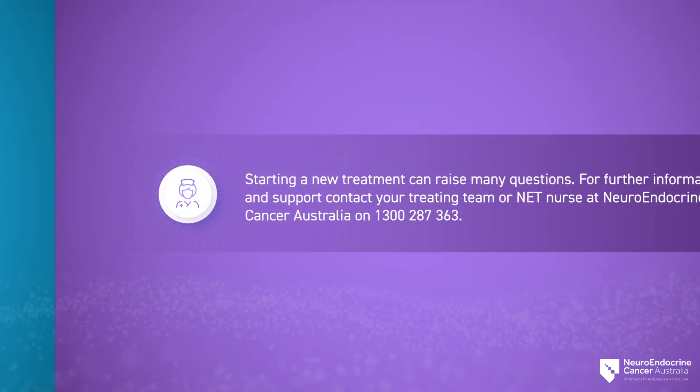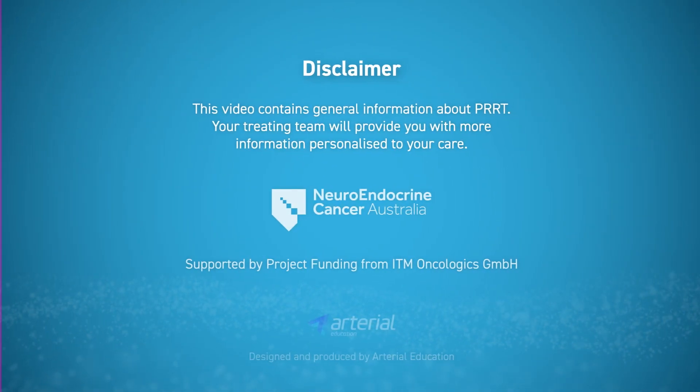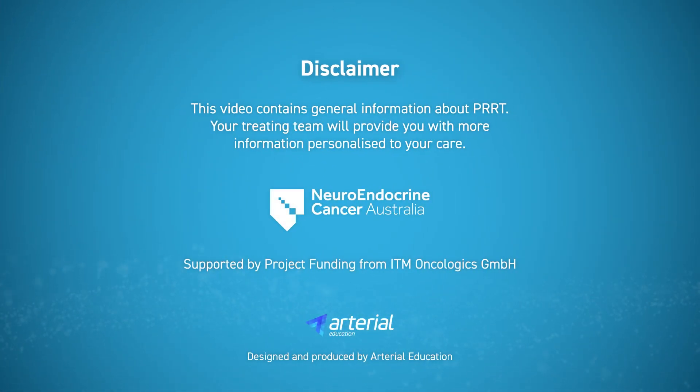Starting a new treatment can raise many questions. For further information and support, contact your treating team or NET nurse at Neuro Endocrine Cancer Australia on 1300 287 363. This video contains general information about PRRT, and your treating team will provide you with more information personalised to your care.